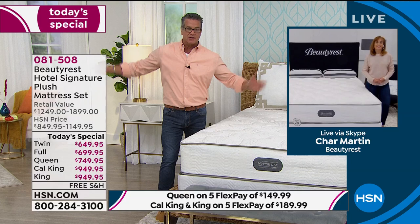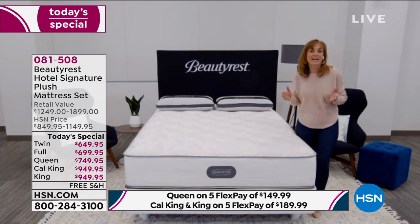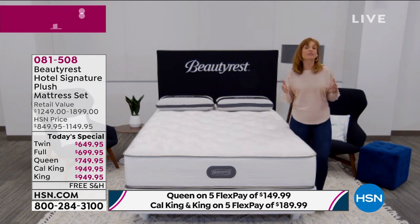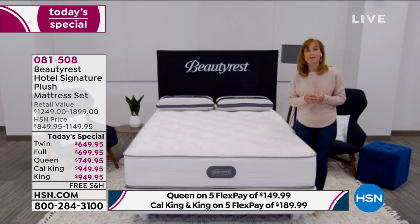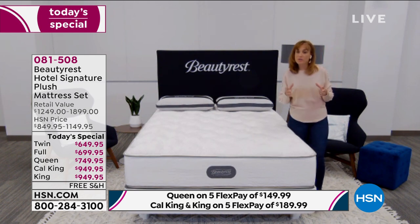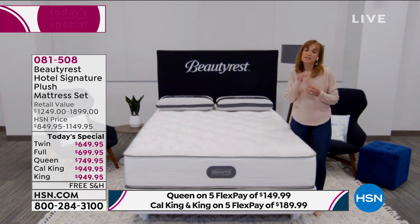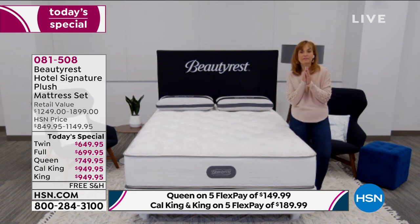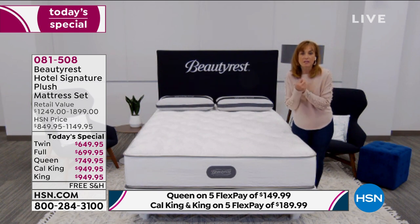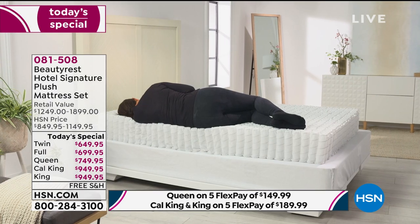You know who started the whole pocketed coil system? Beautyrest — way back in 1925. So you're getting the original. We're often imitated but never duplicated. We've been doing this for a very long time — we're actually on our 10th generation of the pocketed coil. The iconic Beautyrest pocketed coil system with just enough comfort layers gives a very universal feel so that if you're a back sleeper, side sleeper, or stomach sleeper, you're going to be comfortable. The real benefits from a Beautyrest are support and motion transfer elimination — you do not feel your partner moving.